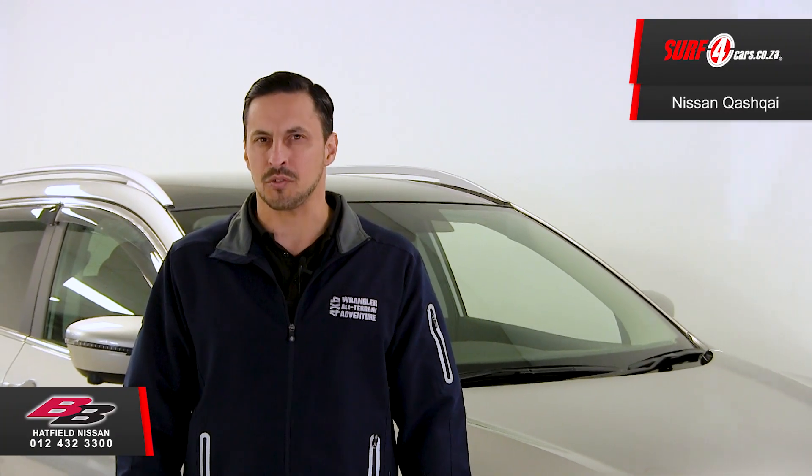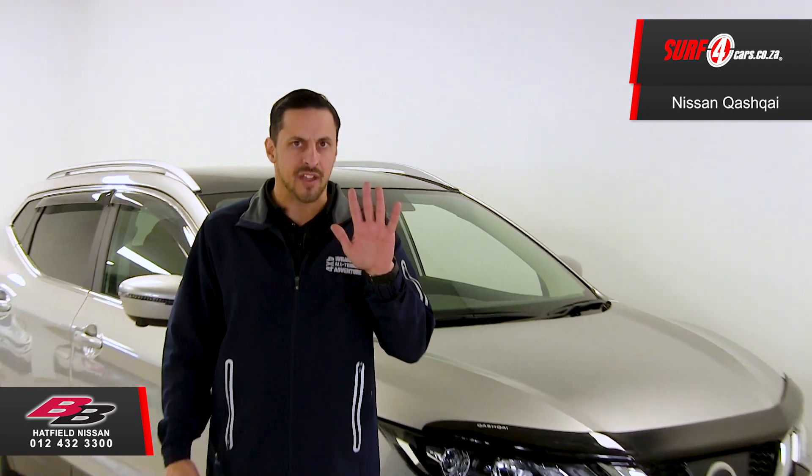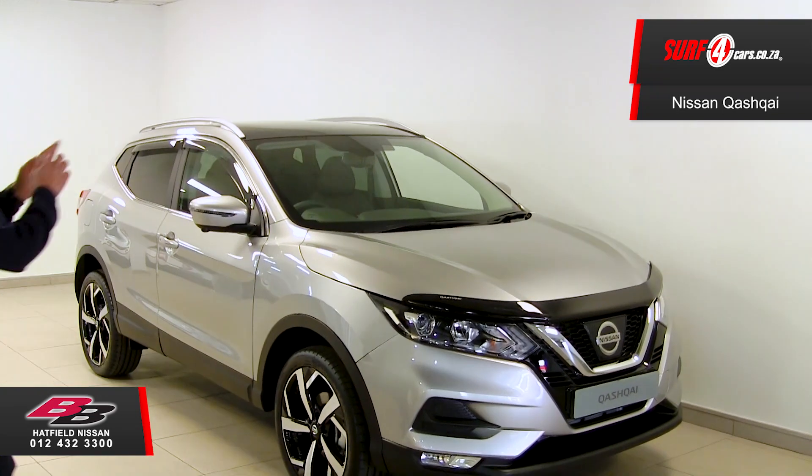We're here at BB Nissan Hatfield to check out the top-of-the-range Nissan Qashqai Tecno, and here are five facts that you should know about this spectacular SUV.